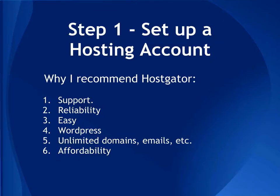Step one: you're going to set up a hosting account. There are two main hosting accounts I recommend — HostGator or Bluehost. There are literally hundreds or thousands of hosting companies out there, but I'm only going to recommend those two. In this tutorial I'm going to show you how to use HostGator, which is what I use for all my sites and all my client sites, and it works almost exactly the same way as Bluehost.